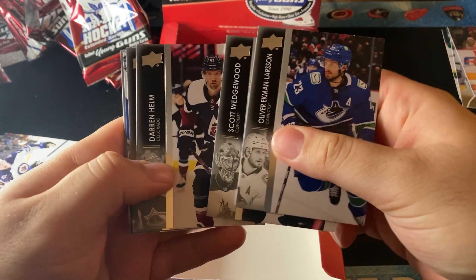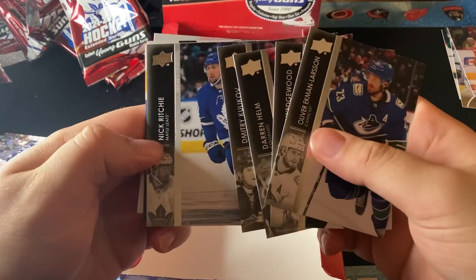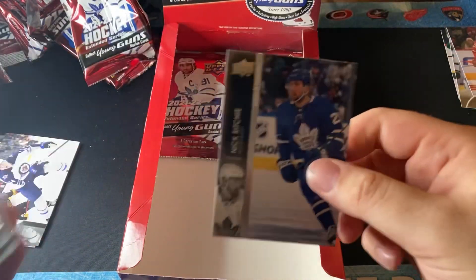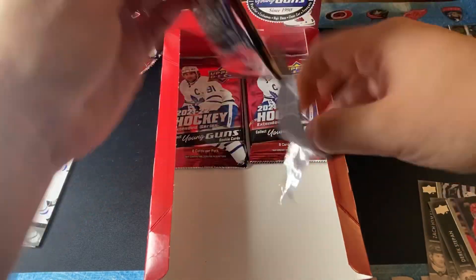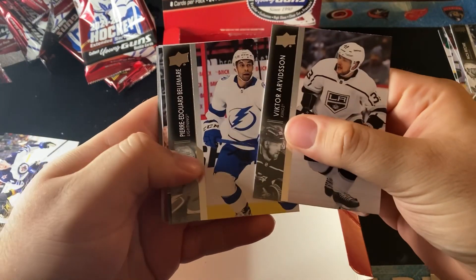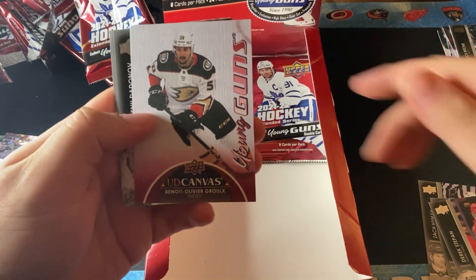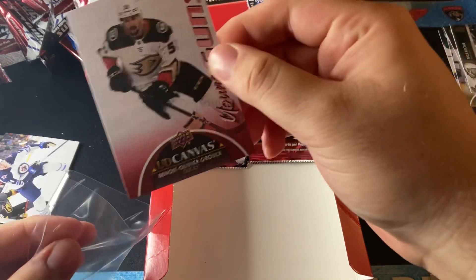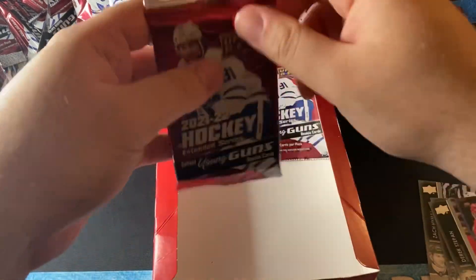Next up, what do we have? It is an upside down Nick Ritchie French variant. So we did get the French variation — there shouldn't be a Jean Loup in this box because we just got the French variation, unless something crazy is going on. Next pack, we have a Benoit Olivier Grou regular Young Guns canvas. Two Young Guns canvas! So far we're at two Young Guns canvas and I believe we got the six.